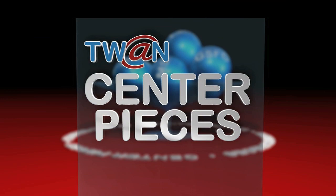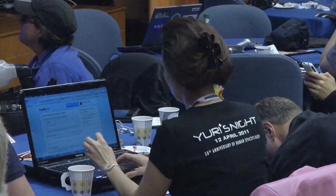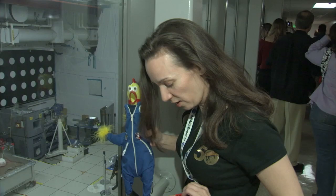And now, Centerpieces. Good morning, everybody, and welcome to JPL TweetUp 2011. Thank you for coming. In the world of social media, a TweetUp is a meetup of Twitter users, bloggers, and other social media fans.